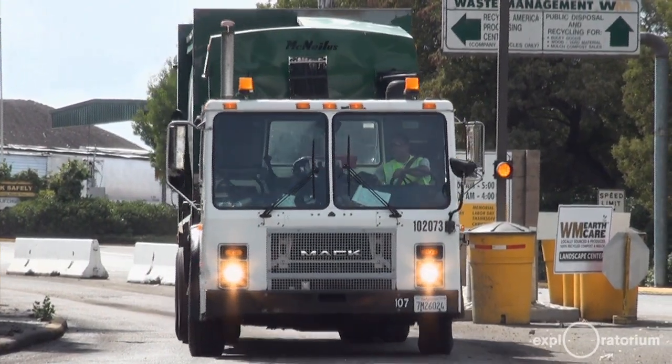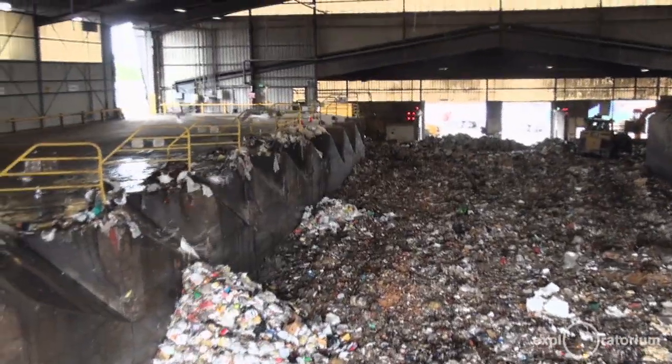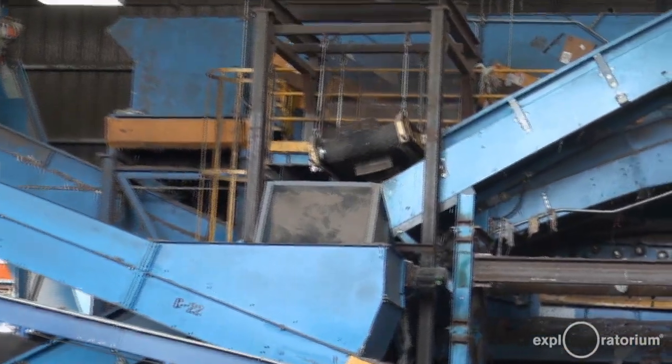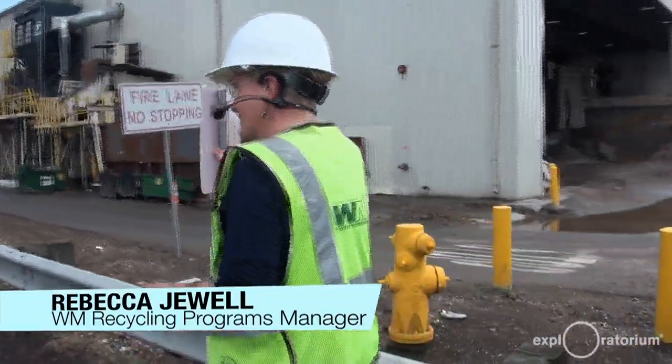Normally if you went to most transfer stations it would just be trash in and trash out. The construction and demolition and the residential recycling we sort through them in something called a material recovery facility. We're kind of like the military so we have lots of acronyms — this is an MRF.